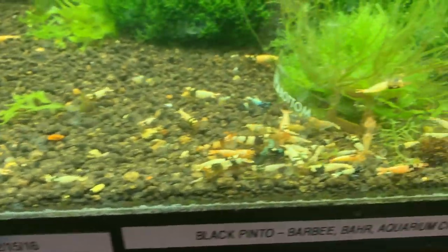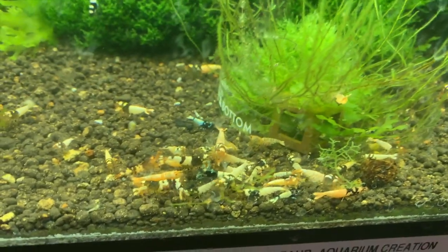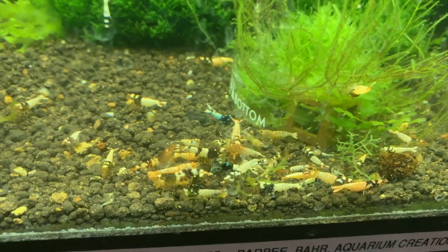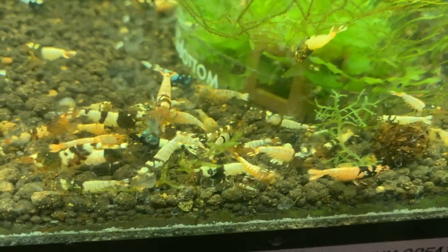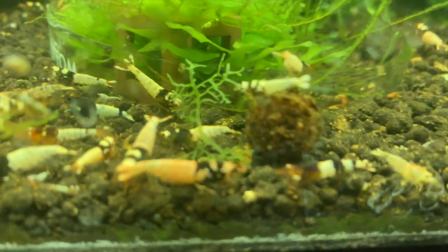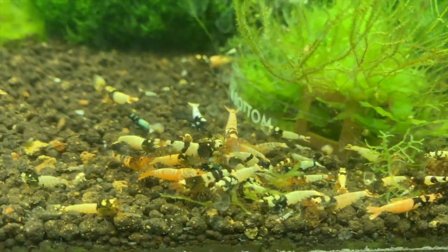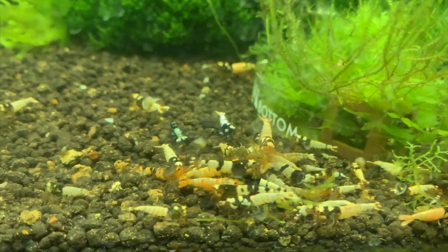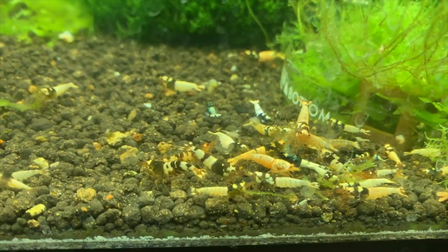The Black Pinto tank — they're breeding and doing well also. I need to do some more culling — I did some, but there are some Michelins in there so I'll need to pull those out. Quite a few Michelins right now, but as you can see there's babies cruising around in there too, so that's always a good thing.